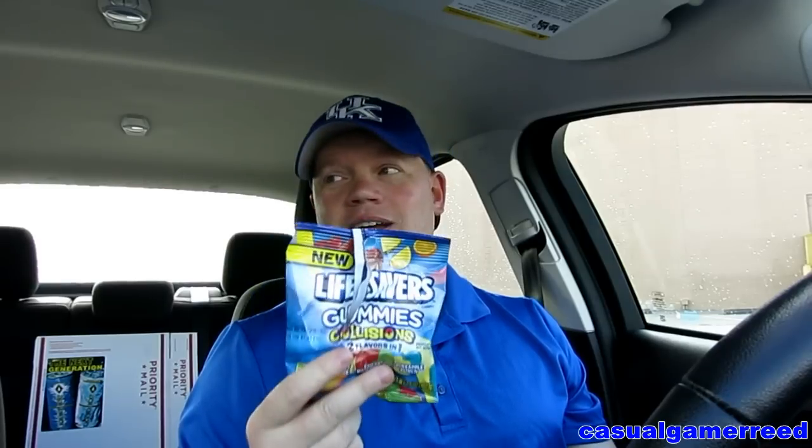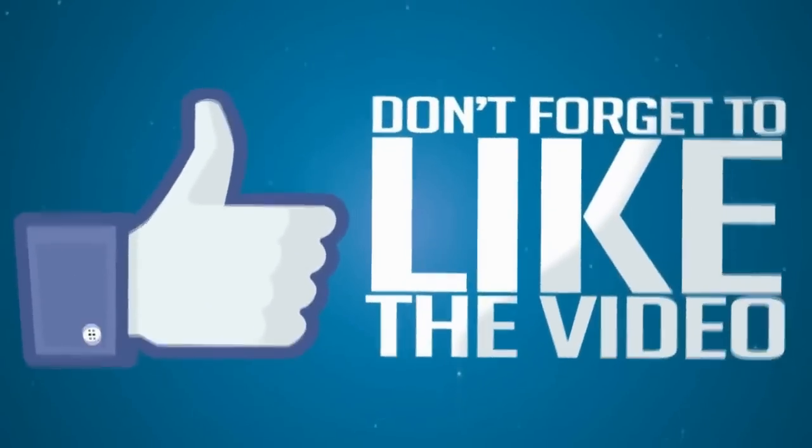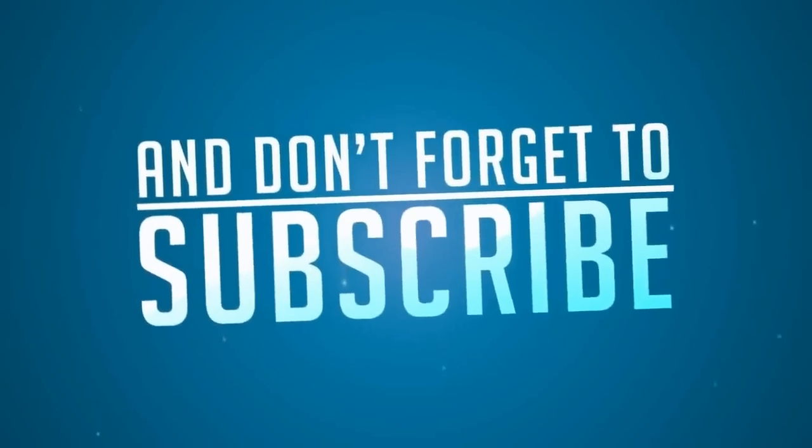It's another winning product — Lifesavers Gummies Collisions. It's a great idea and it's a must pick up, a must buy. So there we go people, that's the official review. As always, thanks for watching. I'll see you guys tomorrow with yet another exciting product review. Have a great day, thanks for watching, I appreciate it. See you tomorrow.